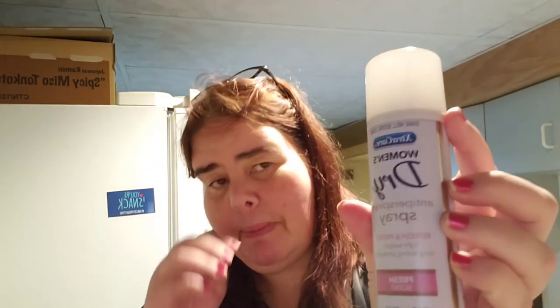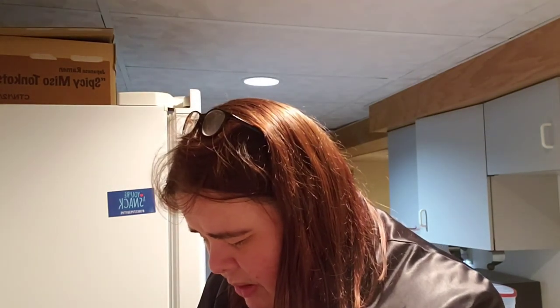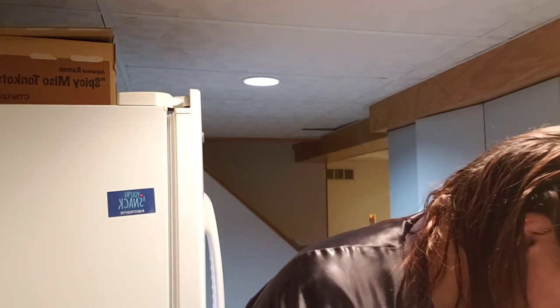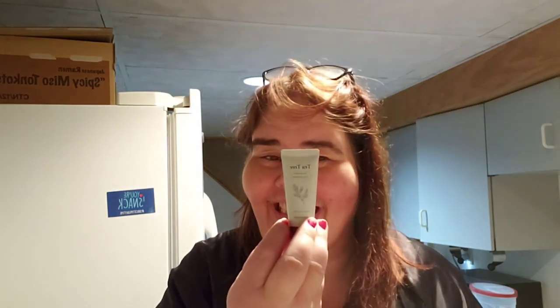Women's Dry Extra Care Antiperspirant, Fresh Scent — I got this from the Dollar Tree. Dermal Aqua Collagen Mask — I pulled two of those.